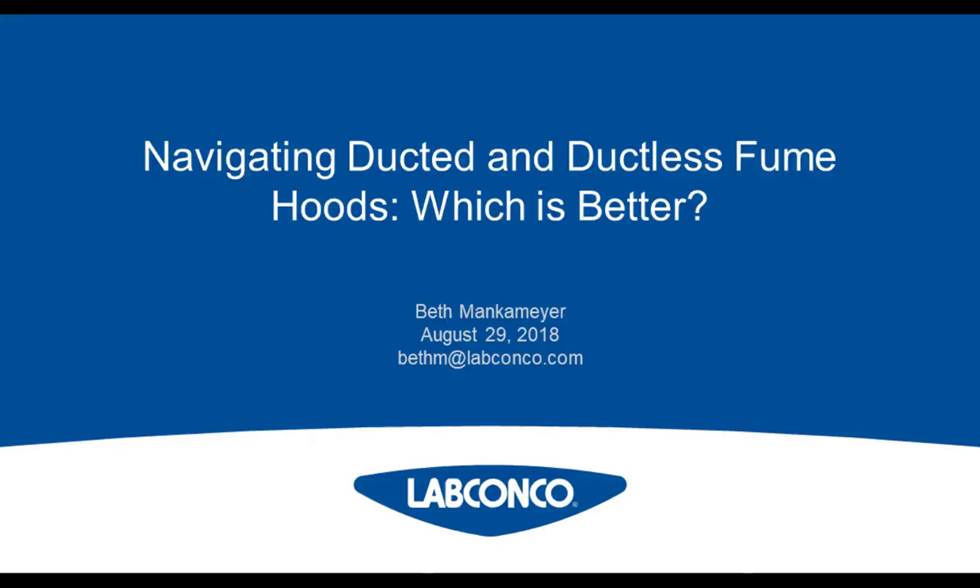Hello everyone, and welcome to today's live broadcast, Navigating Ducted and Ductless Fume Hoods: Which is Better? Presented by Beth Mankmeyer, Sales Engineer.